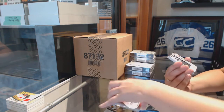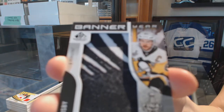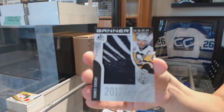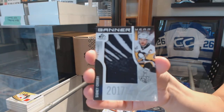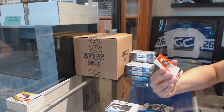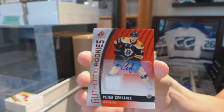We've got an authentic rookies patch auto numbered to 15 for the Colorado Avalanche, JT Comfer. Banner year 2017 Stanley Cup Final for the Pittsburgh Penguins, Sidney Crosby.